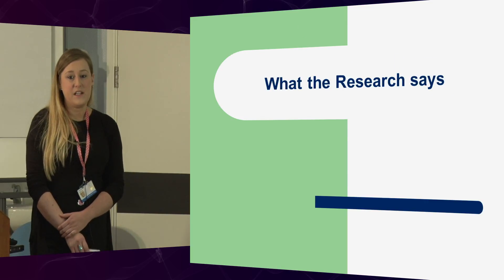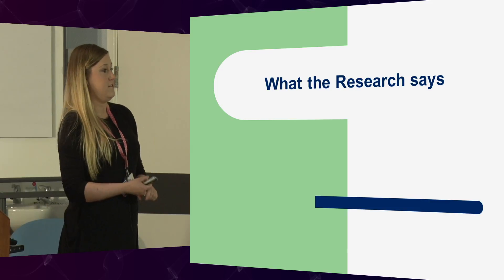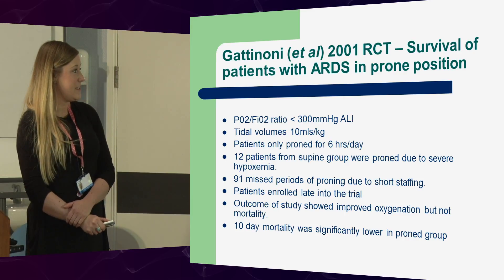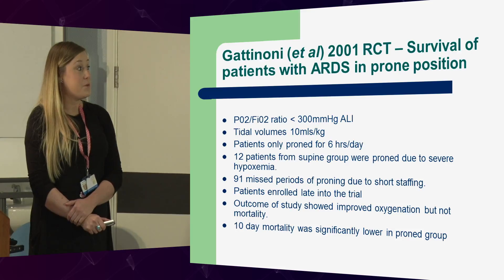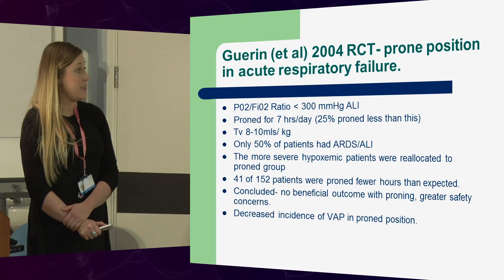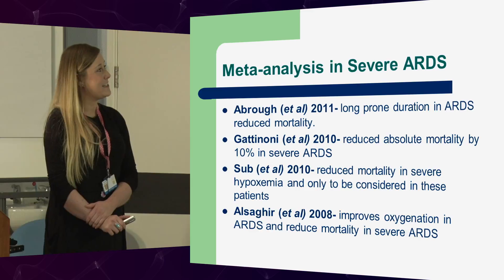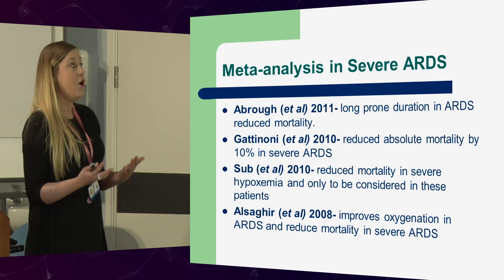What the research says — the Gatinelli trial, the Guerin trial, and the Fernandez all suggest that proning wasn't very good. But if you notice, in the Gatinelli trial, these patients are not in severe ARDS, the tidal volumes were not lung protective, and the patients were only prone for six hours a day. With the Guerin trial similarly, lung protective criteria weren't met, they were only prone for seven hours, and they didn't meet the severe ARDS category. The meta-analysis actually suggested that there was a subgroup of people who were in severe ARDS who were actually benefiting from proning.